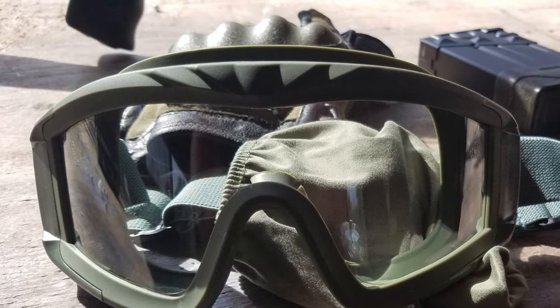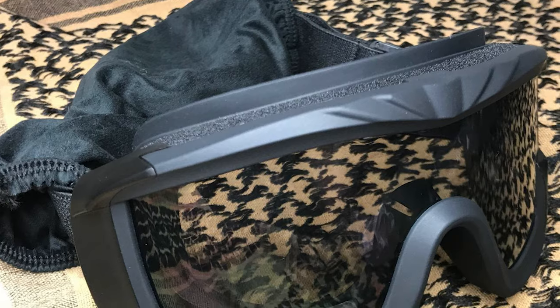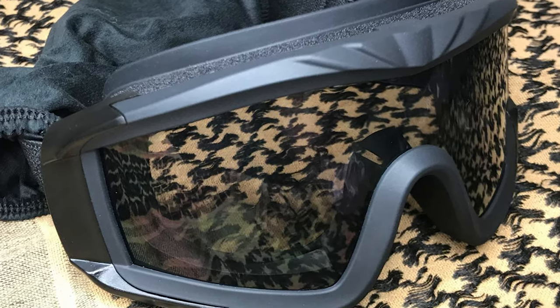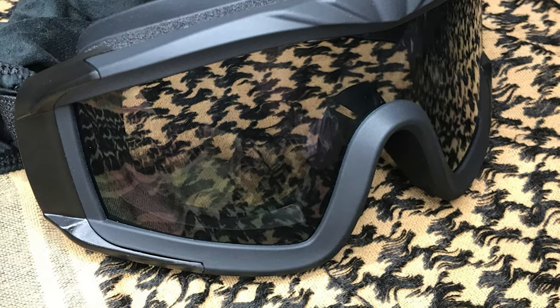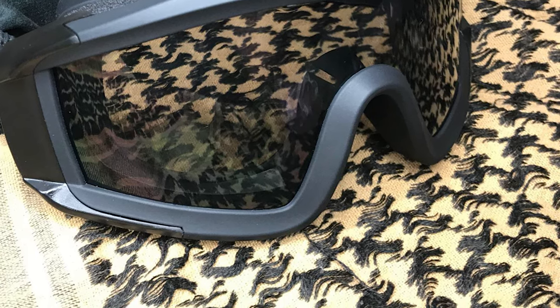These airsoft goggles include a carry bag with a spare lens. They also have an adjustable headband that keeps the goggles tight, and a cloth sleeve that protects your lens and the back of your head. They are perfect for outdoor activities such as airsoft, paintball, riding, hunting, shooting, cycling, and more.